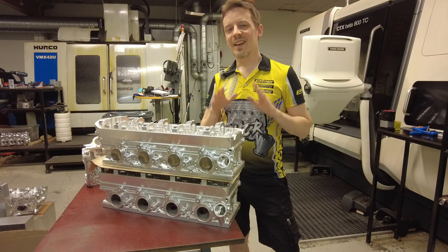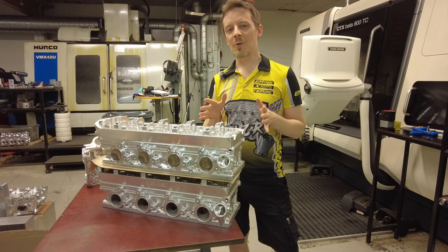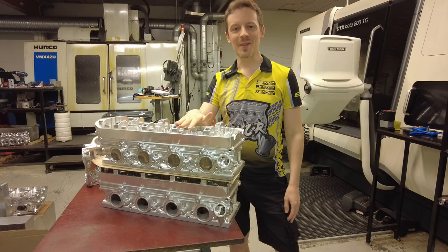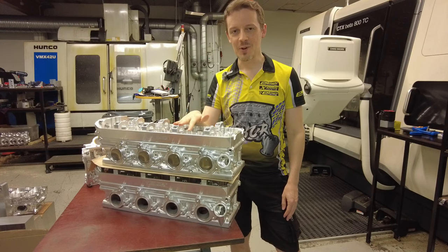I'm Oscar from Elmer Racing, and I think 2,000 horsepower is the new 1,500 horsepower. Let me explain what I mean with that about our V2 update to our Thor engine.